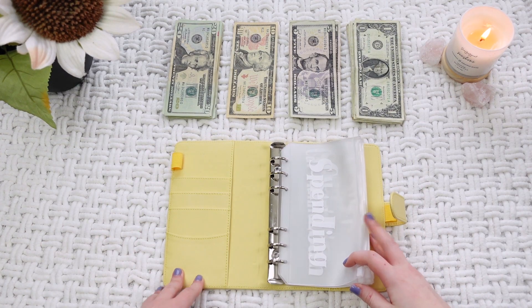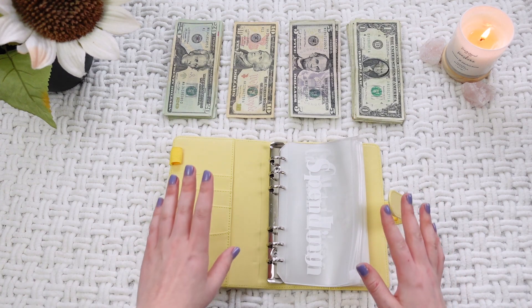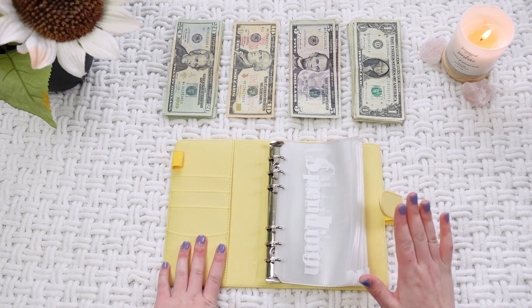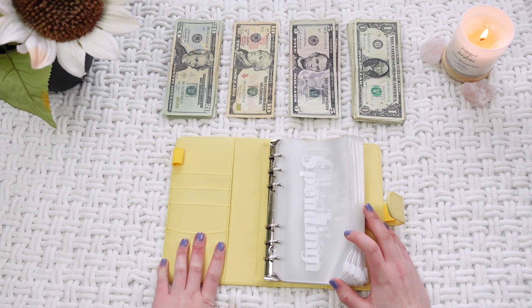Hi guys, welcome to this video. It's Veronica here and today we are doing our first ever envelope stuffing video. I have been obsessed with these videos and I'm so excited to start my own.